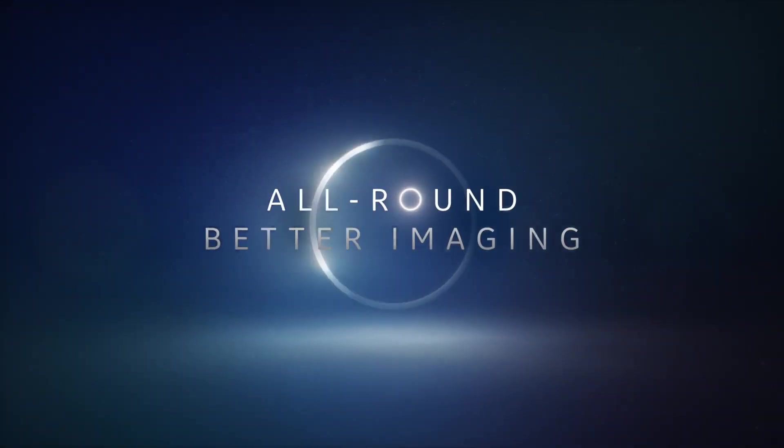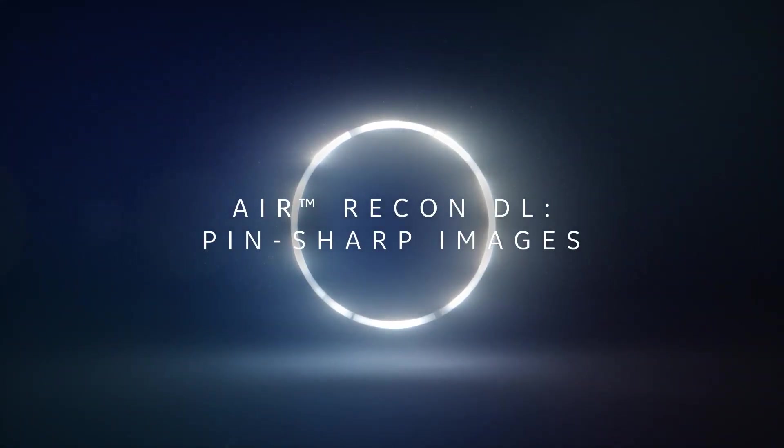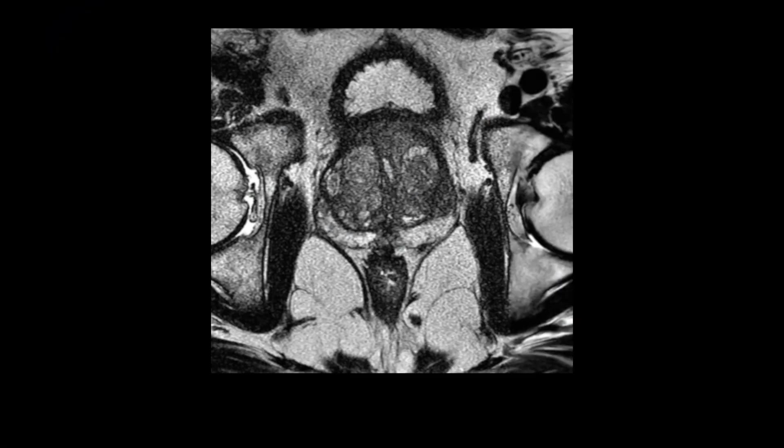Achieve all-round better imaging thanks to advanced AI technology like Air Recon DL, GE's pioneering reconstructive algorithm that makes for faster, more consistent scanning and pin-sharp accuracy.